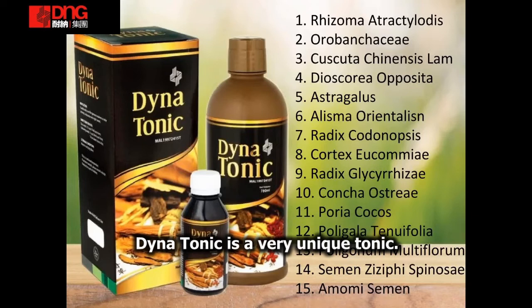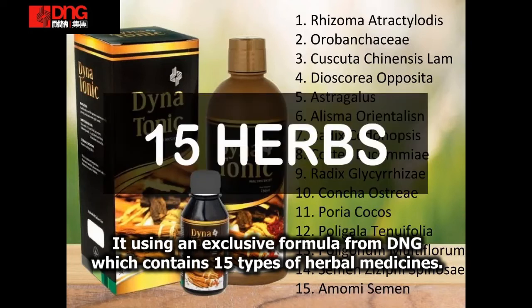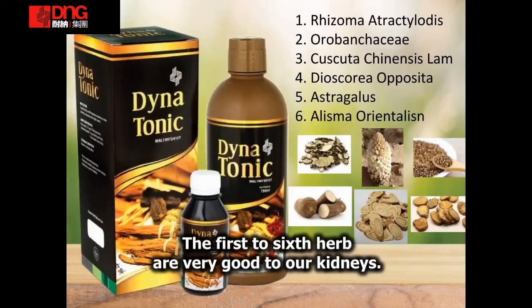Dinatonik adalah tonik yang sangat unik. Ia menggunakan formula eksklusif daripada D&G yang mempunyai 15 jenis herba. Antaranya, herba-herba pilihan yang sangat baik untuk kesihatan buah pinggang kita.